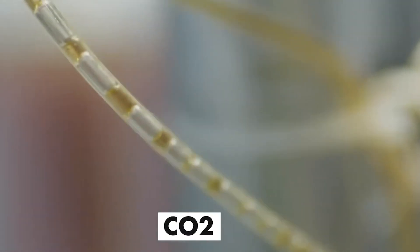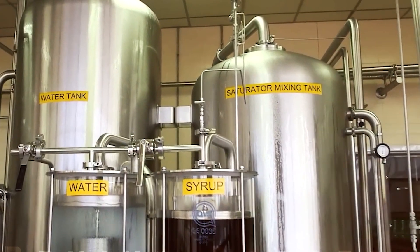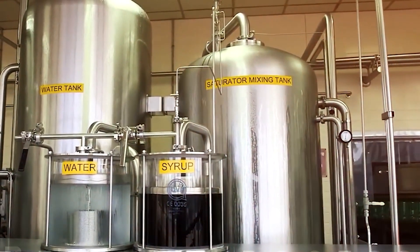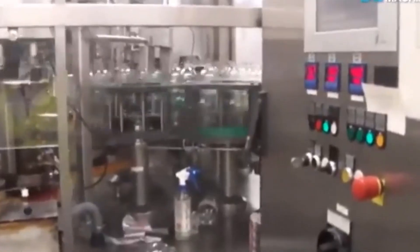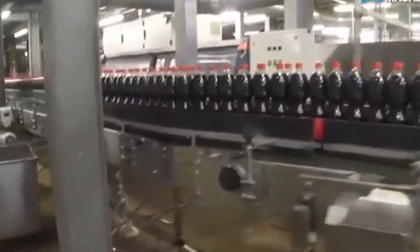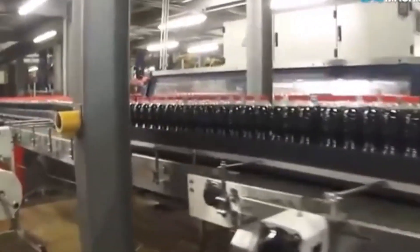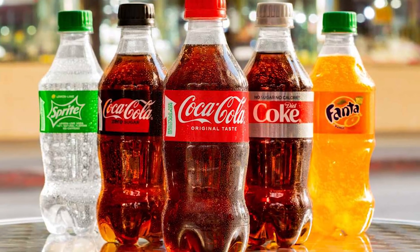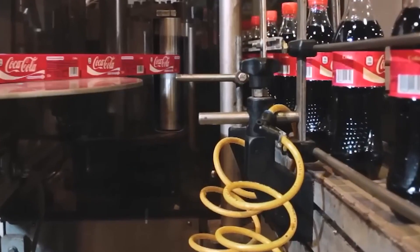Finally, carbonation — the process of dissolving carbon dioxide (CO2) gas into the liquid — is prepared. Carbon dioxide is stored under high pressure in specialized tanks and is a critical element in giving soda its effervescence. Quality checks are conducted to ensure the CO2 meets safety and purity standards. Together, these ingredients form the backbone of soda production. The preparation stage is all about precision and quality control, with factories relying on advanced systems and skilled technicians to guarantee that every batch starts with the same raw materials, setting the stage for a consistent final product.